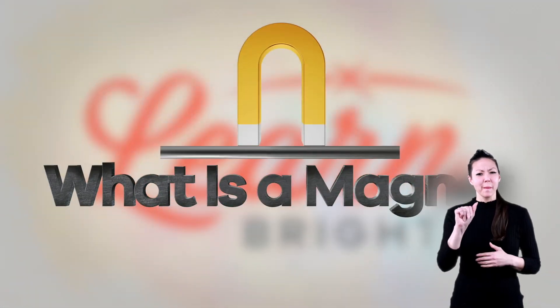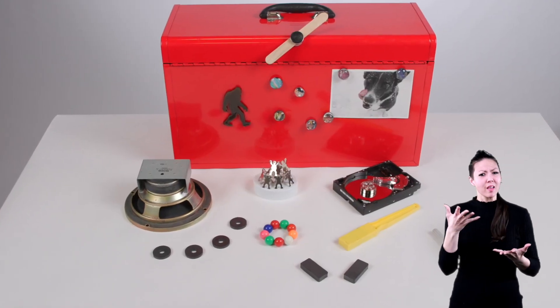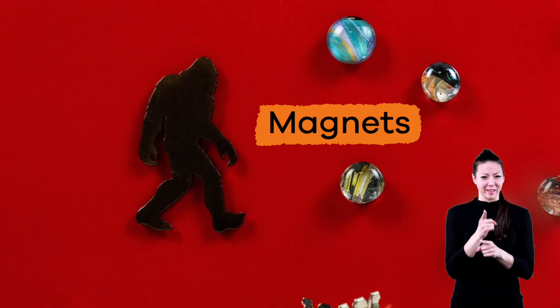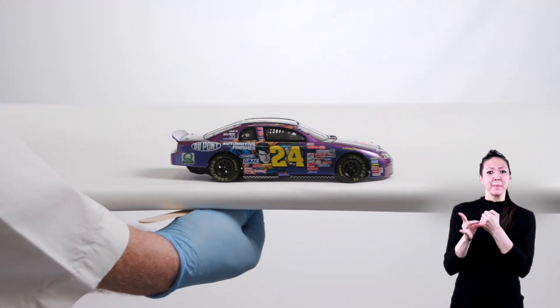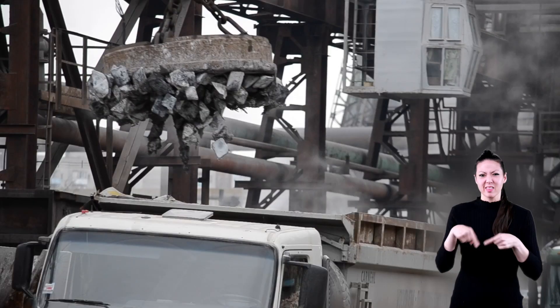What is a magnet for kids? Do you know what these are? If you said magnets, you are right. Magnets are used in many places for many things, and today we are going to learn more about them.